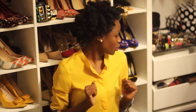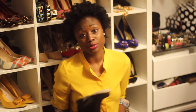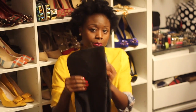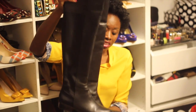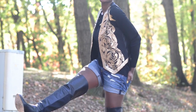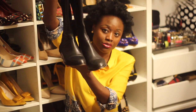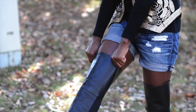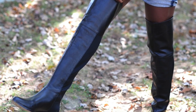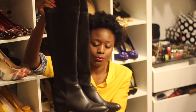For my winter essentials — I love boots, I love flat boots. This one I bought from BCBG, it also comes in brown, and they're very comfortable. I love that it's over the knee and pointy — something different. You can wear it every day with jeans, leggings, skirts, or shorts.